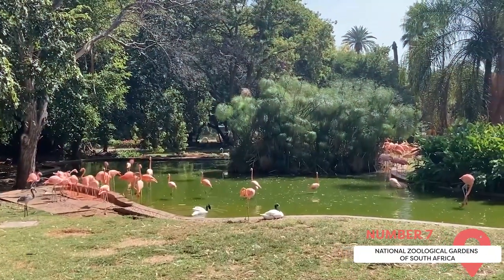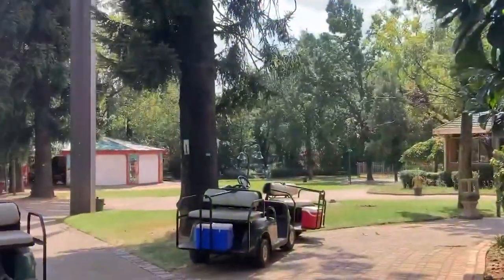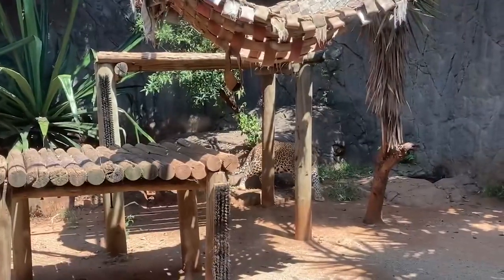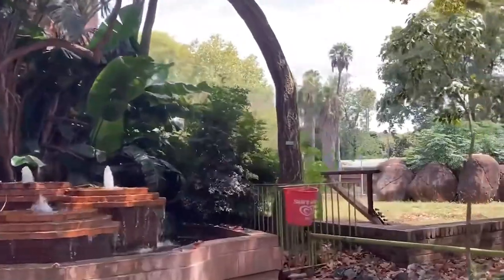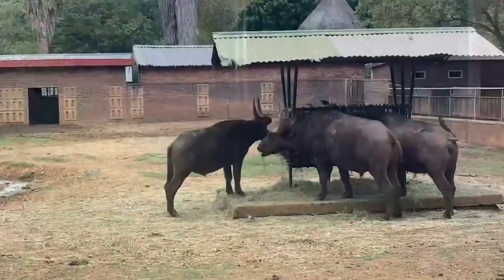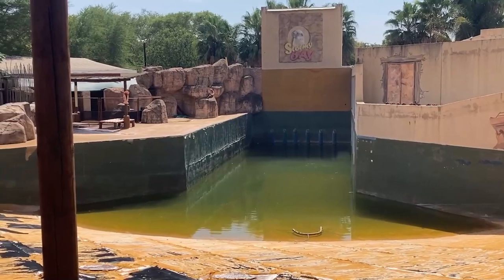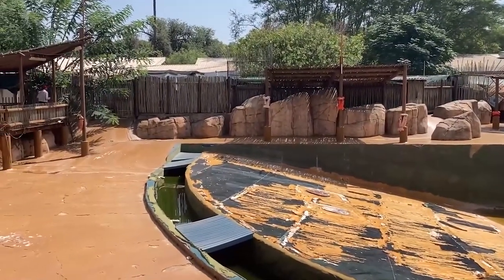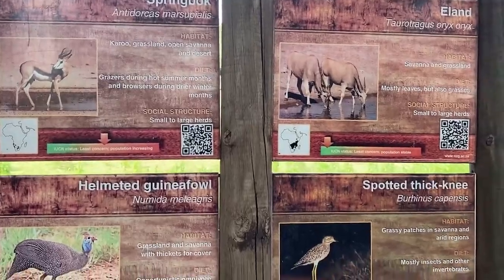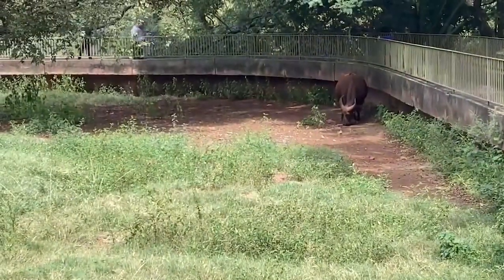National Zoological Gardens of South Africa. Covering an expansive 85 hectares, the National Zoological Gardens of South Africa offers a delightful and immersive animal experience for the entire family. You can embark on a captivating journey through the zoo's walkthrough aviary, where colorful birds take flight amidst lush surroundings. The reptile house is another must-visit, housing a remarkable collection of creatures from around the globe. Additionally, the zoo is home to the country's only inland aquarium, where visitors can marvel at various species of fish, including the awe-inspiring ragged-toothed sharks. The zoo also has a large mammal collection featuring lions, tigers, elephants, and hippos. Golf carts can be rented by the hour for a convenient and comfortable tour.